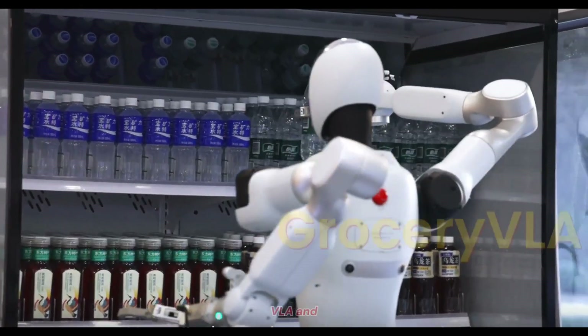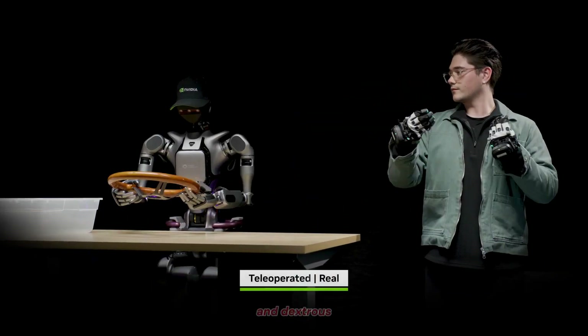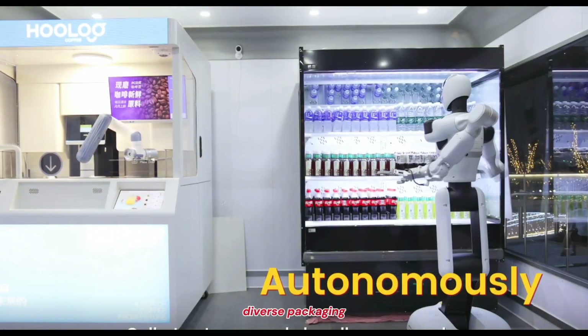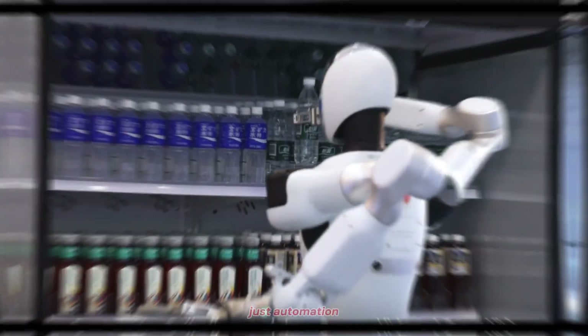What makes this possible is GalBot's proprietary Grocery VLA and Grasp VLA systems — advanced AI models that combine perception, reasoning, and dexterous control. These systems allow the robot to adapt in real time to crowded shelves and diverse packaging, smoothly retrieving and delivering goods with precision.